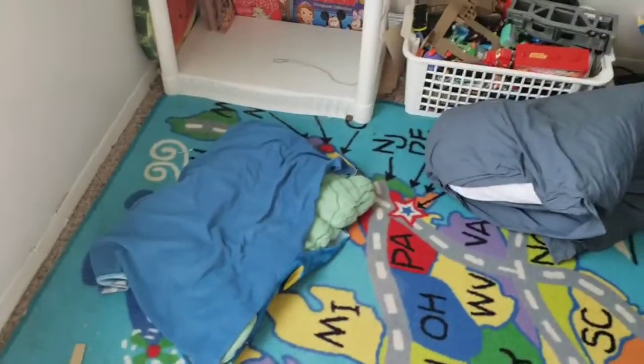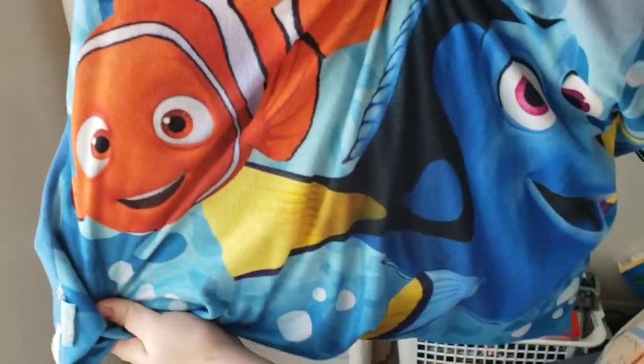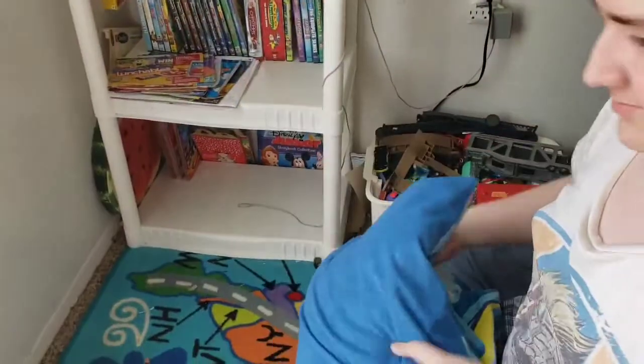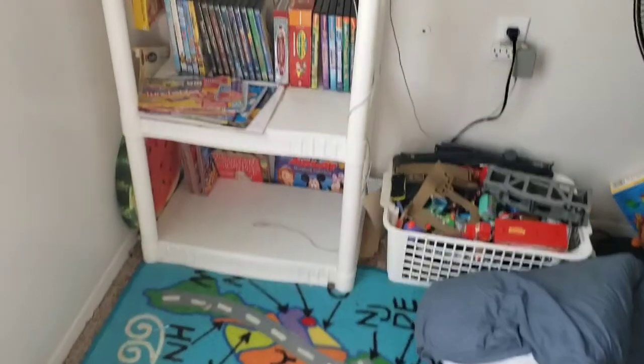Just panning around with our United States of America rug, coming from Walmart.com. We got a Nemo and Dory pillow — I don't know if it was from Finding Nemo or Finding Dory. It's at least sewed — we need to sew that.